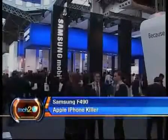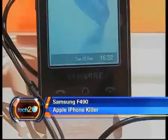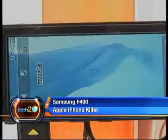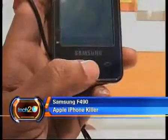Every event we've been to of late has some company or other touting its phone as an Apple iPhone killer. This time around it was no different, with the Samsung F490 trying to take that mantle. The fact that it doesn't even come into our top 10 tells you what we think of it.